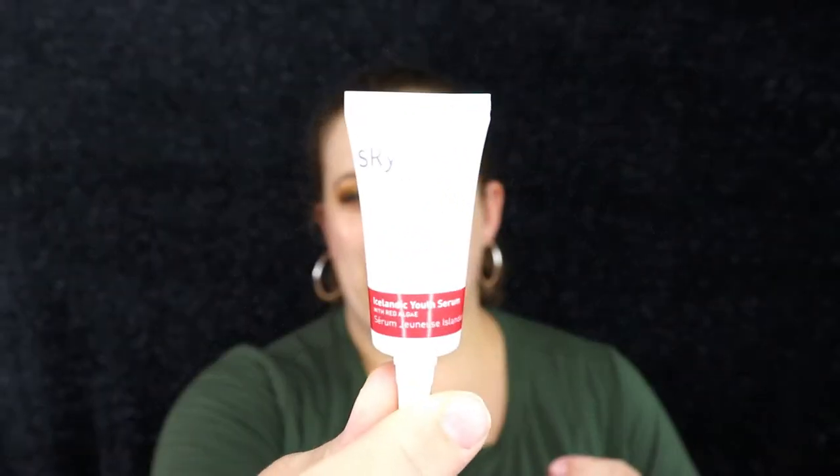Let's dive into the first product. This is a very tiny sample — I'm used to getting tiny samples from Sephora Play, not really Ipsy, so that's interesting. This is from Skin Iceland, 'Solutions for Stressed Skin.' It's an Icelandic Youth Serum with Red Algae. It says: after cleansing, apply to face and throat morning and/or night, follow with moisturizer. I think I've gotten a serum from them before — it was bigger than this — and I ended up liking it.